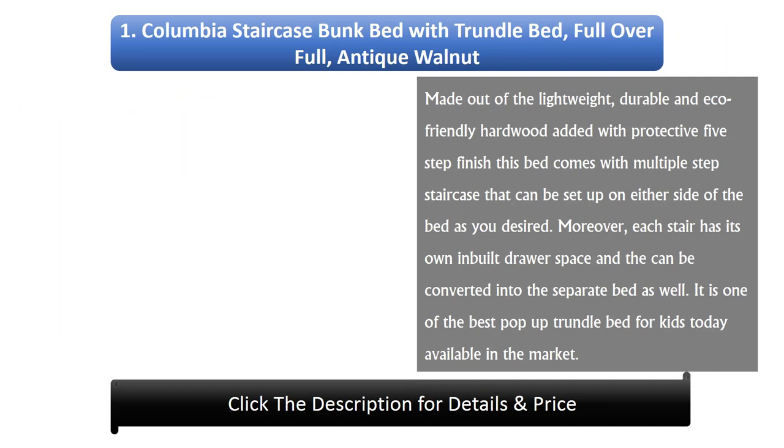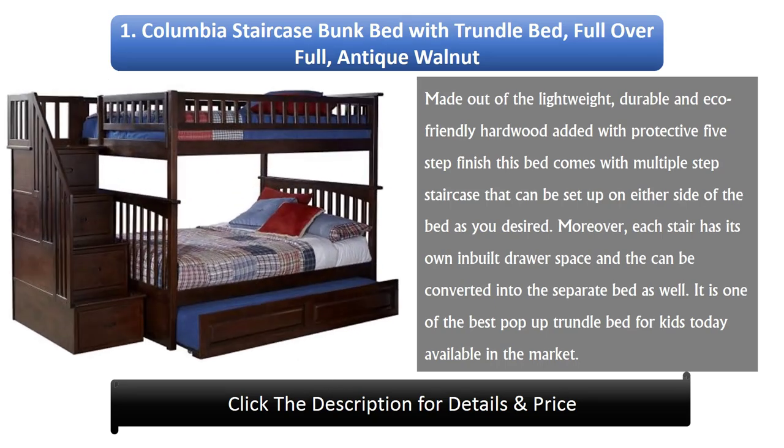Number 1: Columbia Staircase Bunk Bed with Trundle Bed, Full over Full, Antique Walnut. Made from lightweight, durable, and eco-friendly hardwood with a protective 5-step finish. This bed comes with a multiple-step staircase that can be set up on either side as desired. Each stair has its own built-in drawer space, and the bed can also be converted into a separate bed. It has one of the best pop-up trundle beds for kids available on the market today.